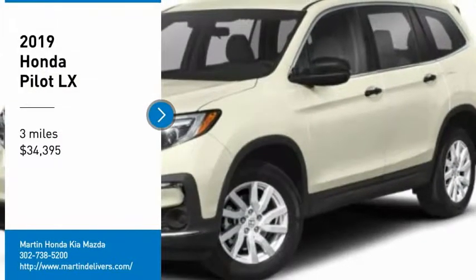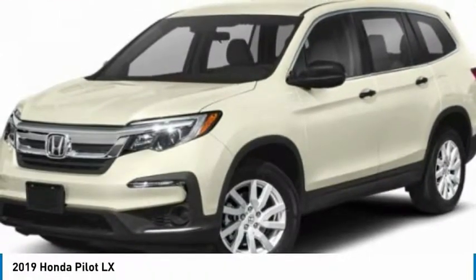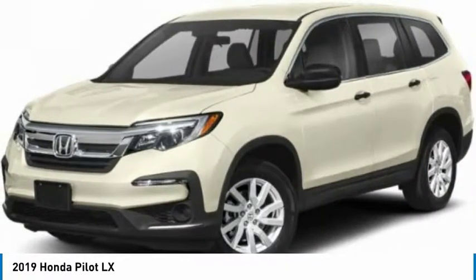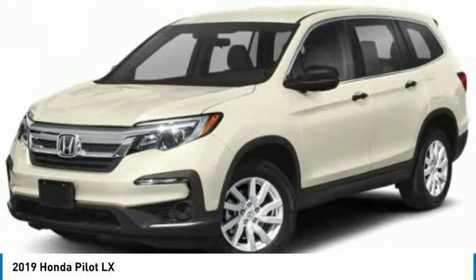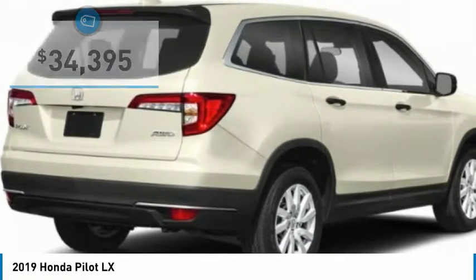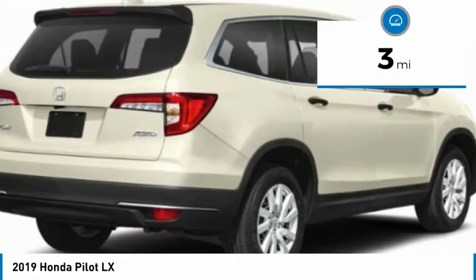Make a great choice today with the 2019 Honda Pilot. Optimal utility, indulgent interior, powerful performer. You'll be ready for almost anything in the Honda Pilot, and it's priced below $35,000. This vehicle has less than 100 miles.